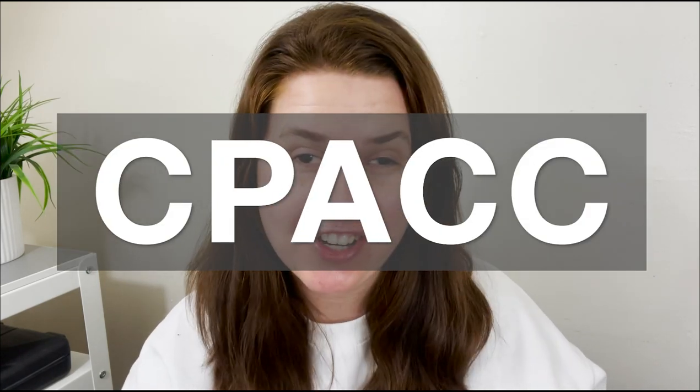Hey everyone! Hope that you're all doing well. As I mentioned in my last video, one of my goals is to work on receiving my CPACC certification. In this video, I'll be talking about exactly what this certification is, what it includes, and if you should consider getting this certification yourself.